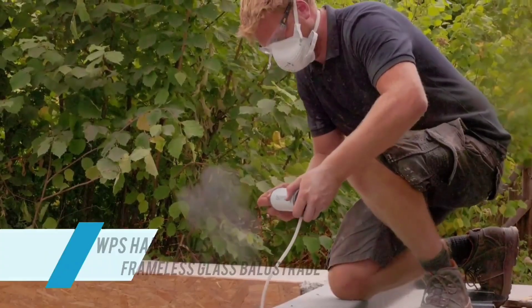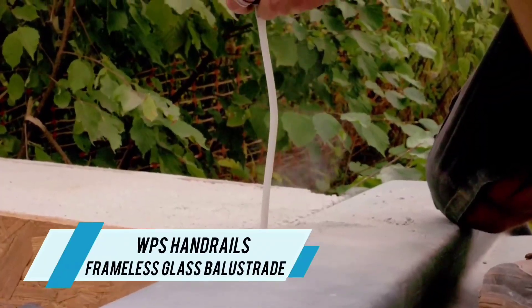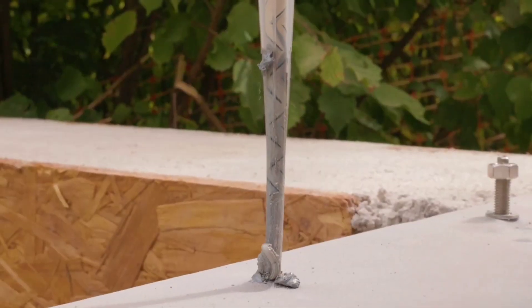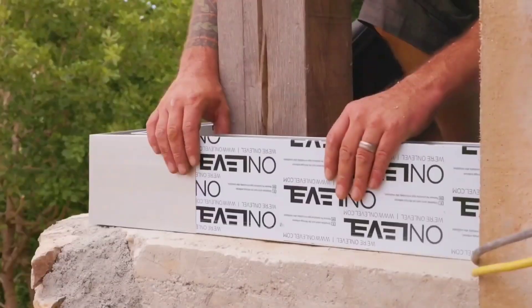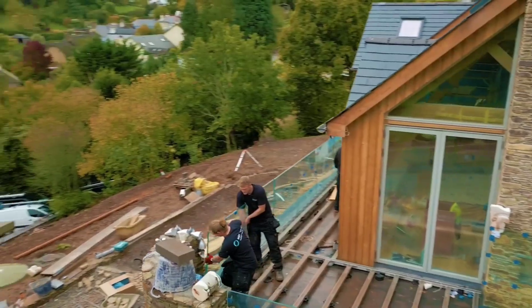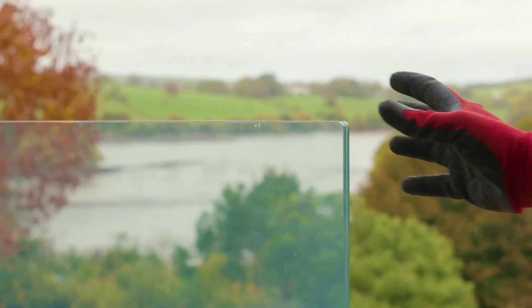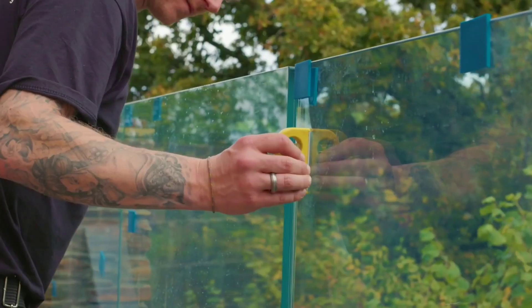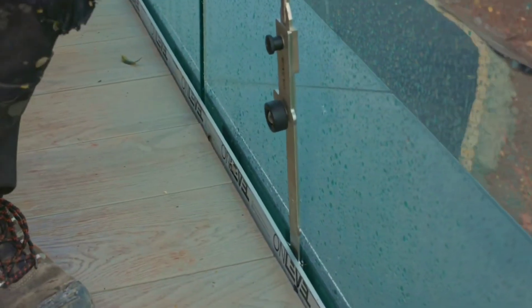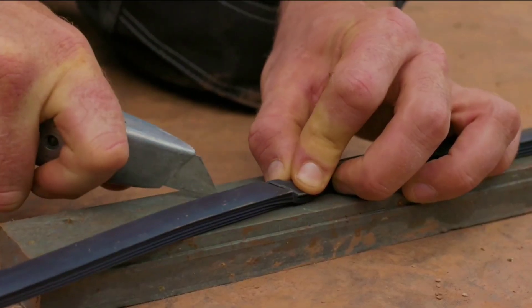According to WPS Handrails, the frameless glass balustrade stands out as a top-tier option, particularly with its innovative FlexFit system. This system ensures that the glass remains perfectly level, as demonstrated by its installation in a stunning house in Devon. While their expert installers are hard at work, the company also highlights the convenience of offering a self-installation kit for those who prefer a hands-on approach.